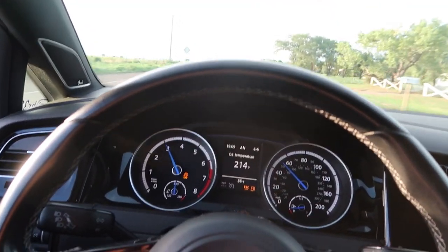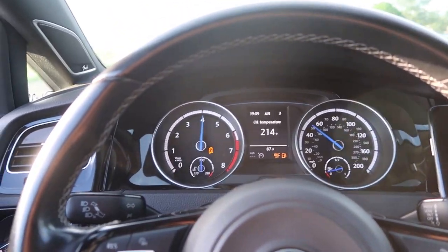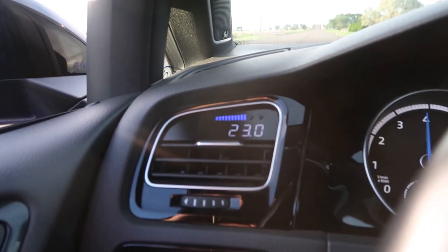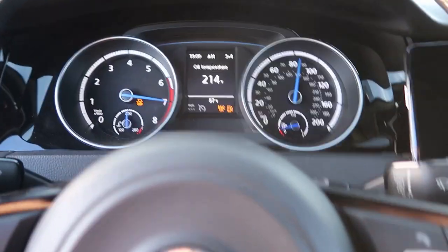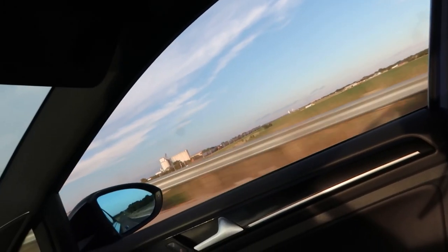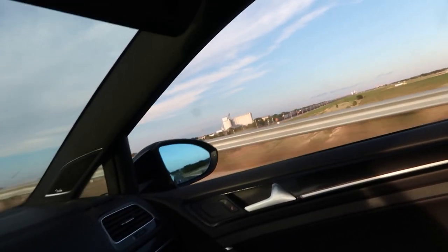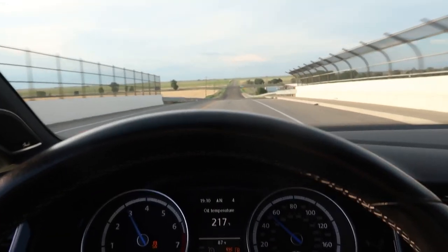I'll do a couple pulls here — I'm about out of fuel but we have a couple barrels at the house, so we'll fill it up and give you guys some brake boost real quick. This is probably the biggest hill in the whole town right here — the overpass.